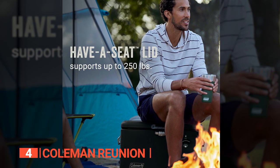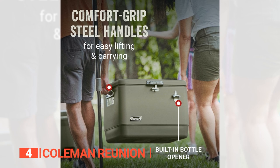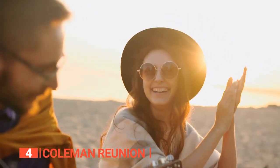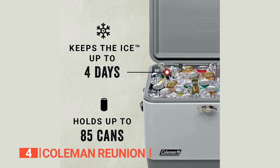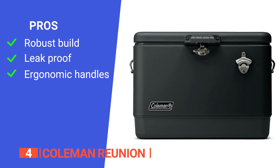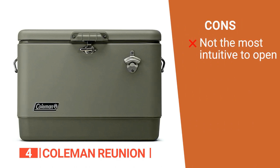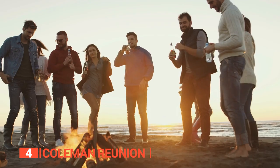The have-a-seat lid can support up to 250 pounds, so it's a great place to sit when you need a break from all the festivities. And the bottle opener permanently attached to the front is a real game-changer for those moments when you need to pop open a cold one fast. Its pros are: durable steel construction that ensures this cooler will last for years, a leak-resistant channel drain for easy cleanup without tipping the cooler over, and Comfort Grip handles that make it easy to carry even when fully loaded. However, it has a stainless steel lid hatch that can be tricky to open unless positioned vertically. The Coleman Reunion is the perfect combination of style and functionality, ideal for those looking for a spacious and durable cooler that can keep their drinks and food cold for days.